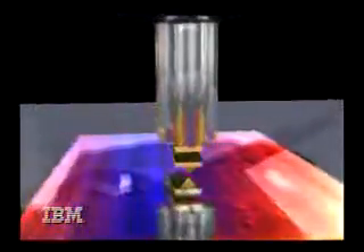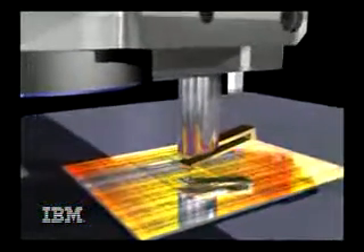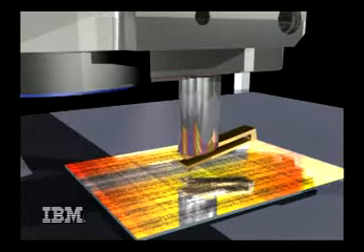The force is measured via tiny changes in the frequency of a small quartz tuning fork. This exploration of the realm of atomic-scale structures and devices stands to impact the future direction of information technology. This is Jeff Gluck reporting.